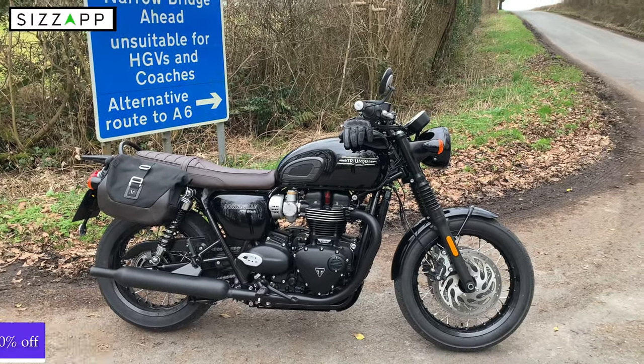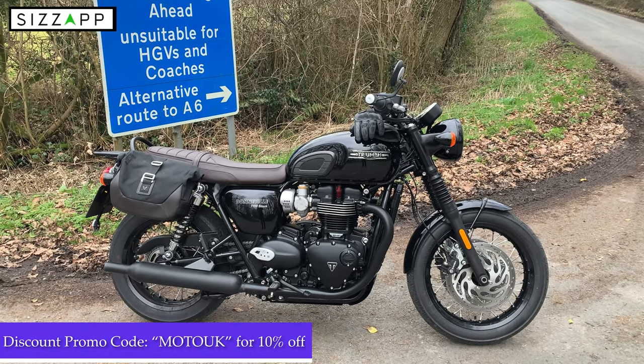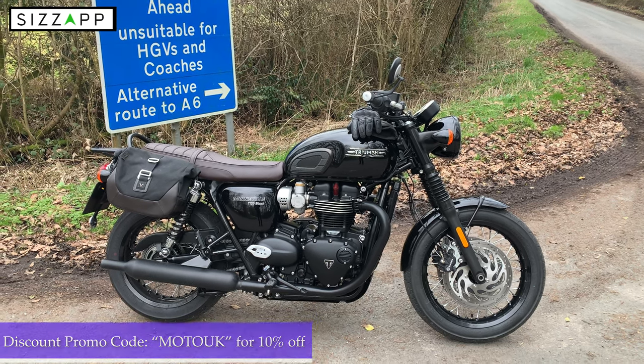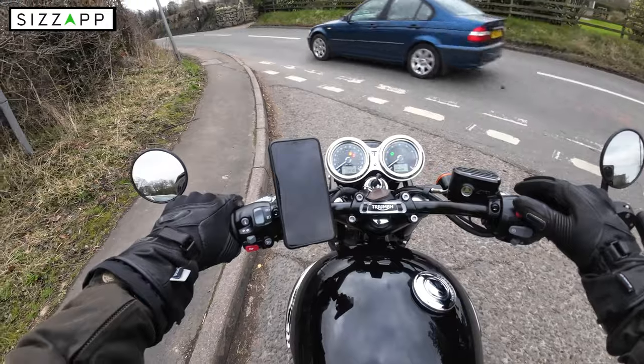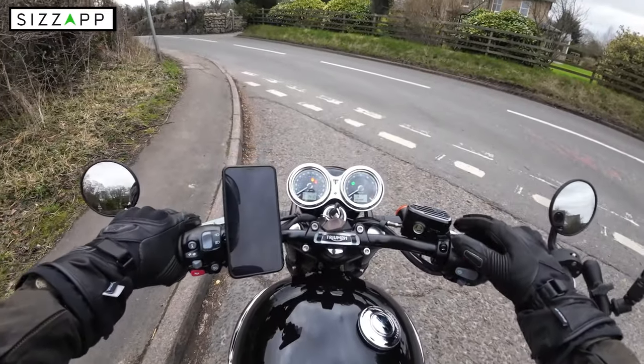There's the Bonneville with the Sizzap device fitted. Go and check them out — I'll pop a link in the description below. With the MotoUK promo code you get 10% off currently. Thanks again for tuning in, and we'll catch you on another video soon. Take care, cheers.